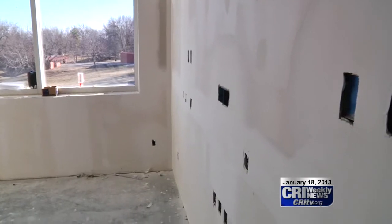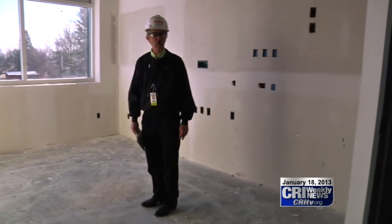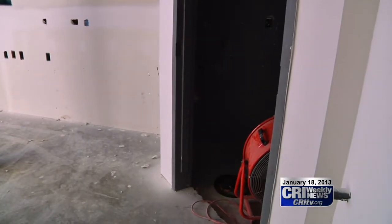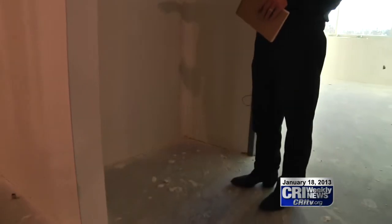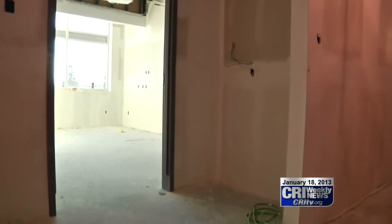The new inpatient rooms also have improvements. These are all private rooms, and they have their own restroom. They're a lot larger than the current rooms that we have. And in the hallway outside the hospital rooms, there's a nook for each one of the patient rooms for nurses to do charting or gather supplies.